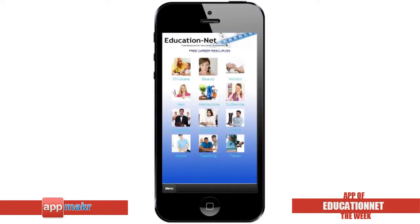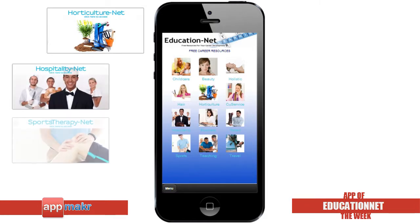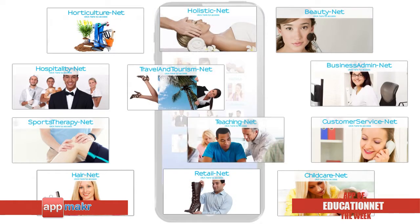EducationNet is an online resource that supports professional development through e-learning for vocational education and training. They have freely available resources for the use of all learners and apprentices,